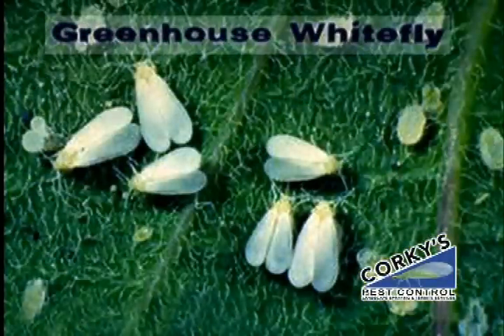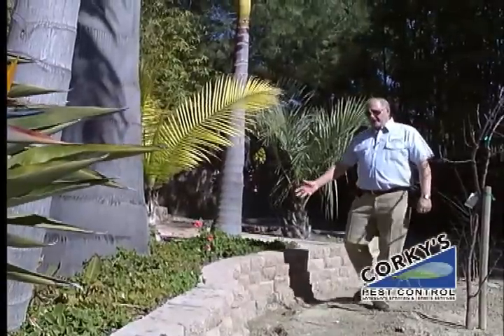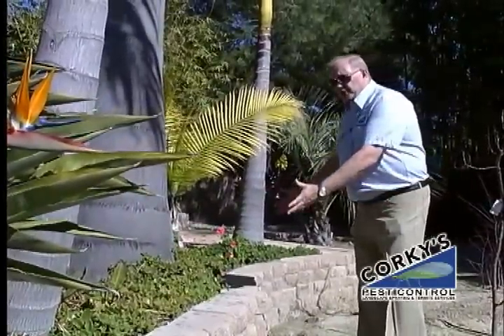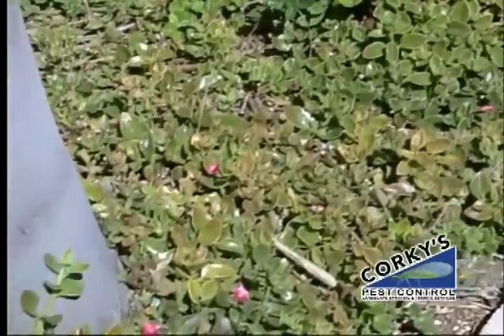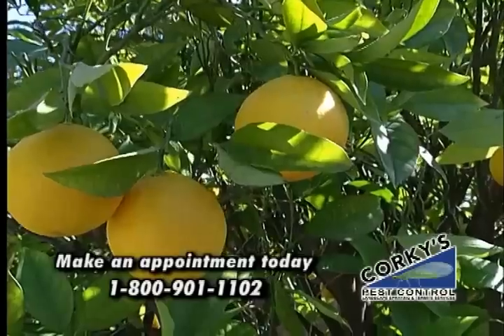Whitefly can be a major problem in backyard plantings. Controlling the whitefly will help control the ants. This is a great place for ants to build their colonies — a great ground cover, a really good place for them to be. They have shelter there and they have water. Their food is very close by at these citrus trees that we were just looking at.